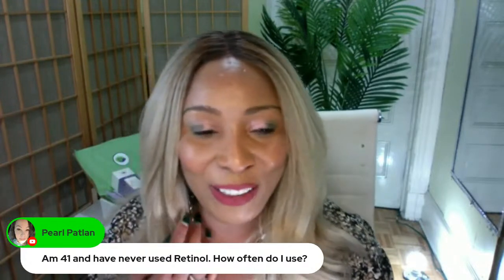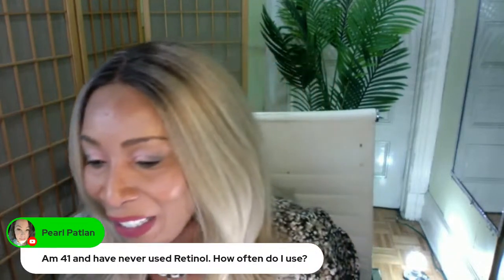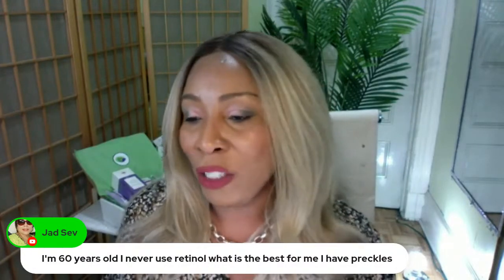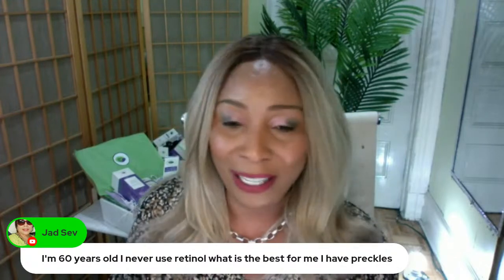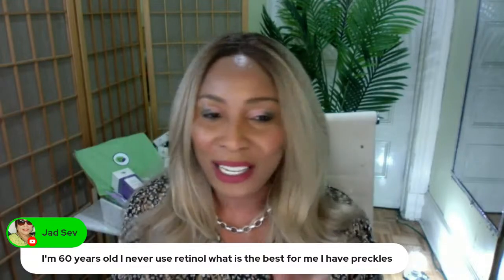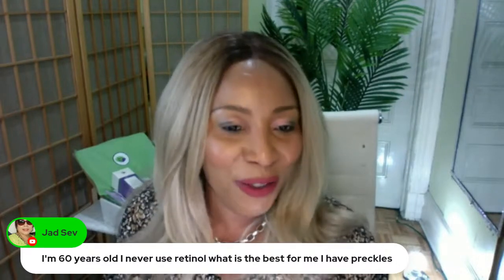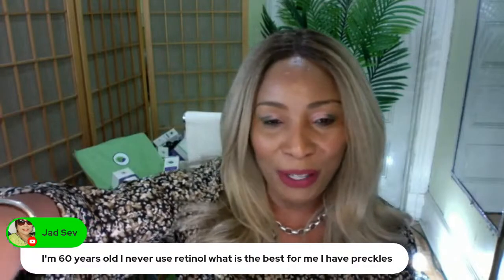Pauline, welcome to the live show. If you're new here, go ahead and ask questions — this is the show for it. A viewer says: 'I'm 60 years old, I've never used retinol. What is best for me? I have freckles.' The best for you — and I could give you a routine right off the bat — you're the perfect person to use our retinol cream and serum because you're going to see results. Tretinoins is also another form of retinol — we'll talk about that a little later.